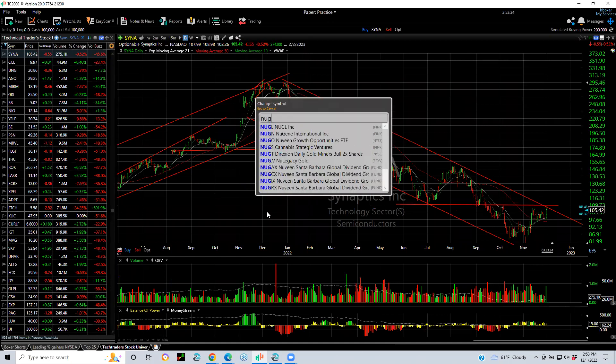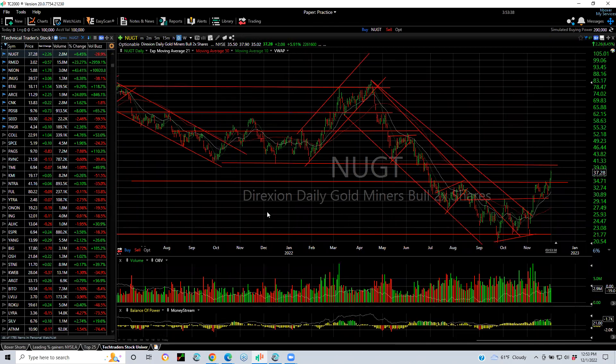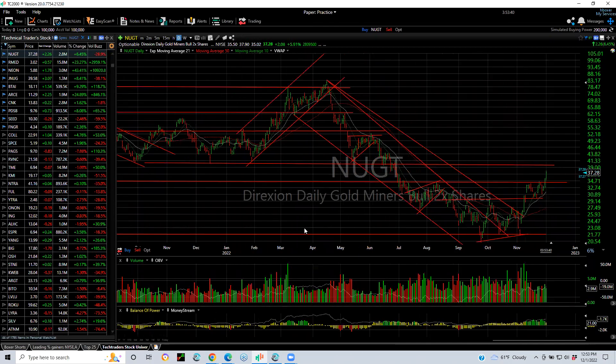NUGT and JNUG are favorites of mine. They're great day trading stocks. With the price of gold doing what it's doing and all of them breaking out, this is looking great. There's a big resistance problem for NUGT across here — five lows in this area have been broken. That's resistance. $39.75–$40 is the key level. If you get to $40, I can see $52–$53. At this point it may get up near there and pull back, but I like it.